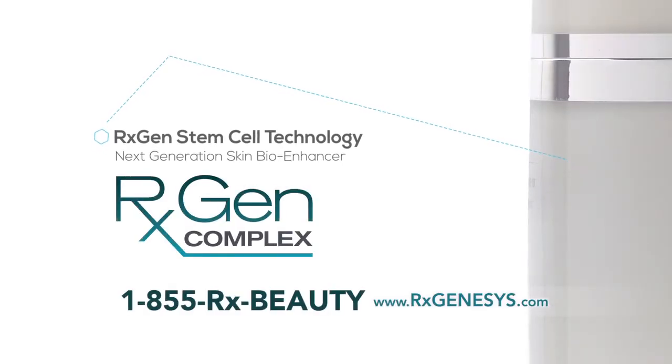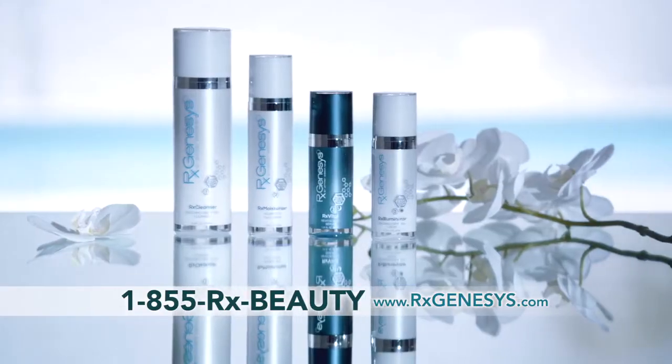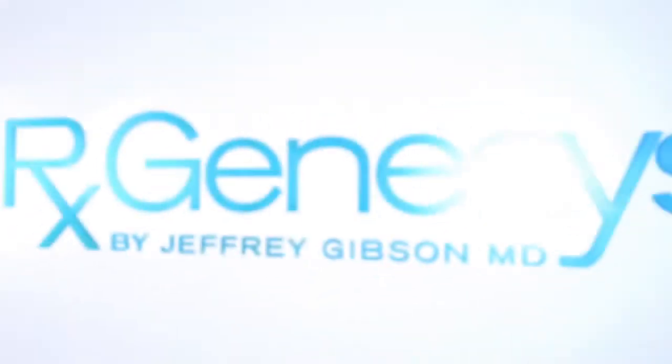We've been talking today about a truly cutting-edge skincare system that harnesses the power of the very latest skincare technologies. The exclusive RxGen Complex can only be found in this breakthrough skincare system. Here's how to put the power of the RxGenesis skincare system to work for you.